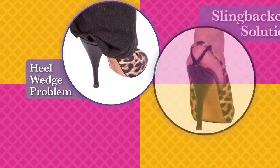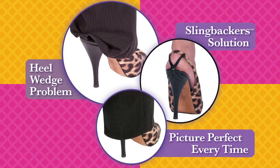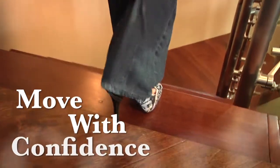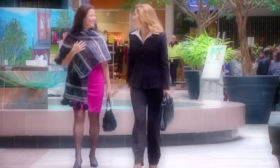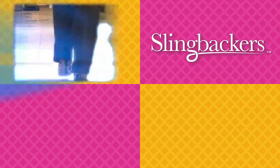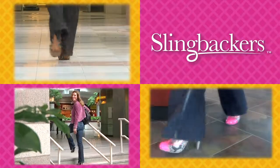Now, finally, there is a solution. Introducing Slingbackers — never catch your pants and clothes in between your heels and slingback shoes again. Slingbackers were designed for the woman who loves wearing slingback shoes and wants to look picture perfect in any outfit, any time. Slingbackers: the functional, fashionable heel wedge solution.